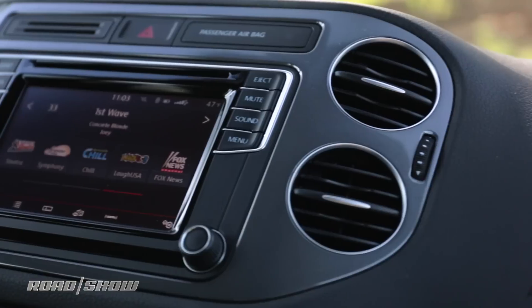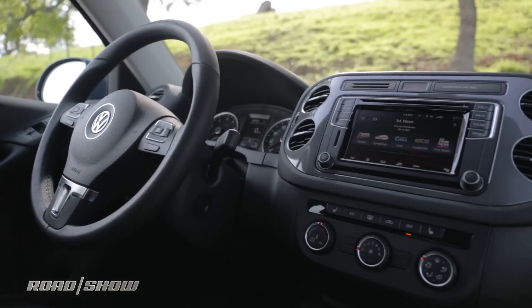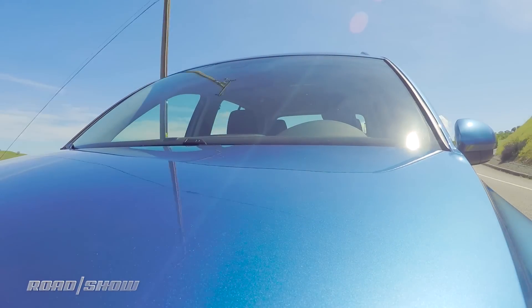On the dashboard, we've got Volkswagen's base level of tech in this Tiguan S, and it's actually still pretty good. The screen's a little bit small, but with Android Auto and Apple CarPlay coming standard, I think most people are going to be happy with this. It gets the job done. I've got almost zero complaints, and that's rare.